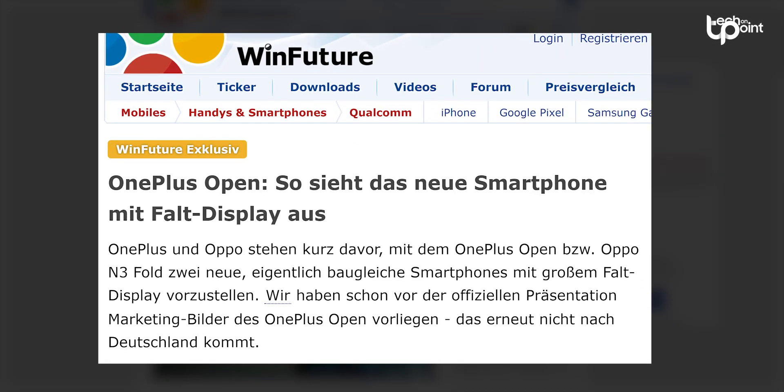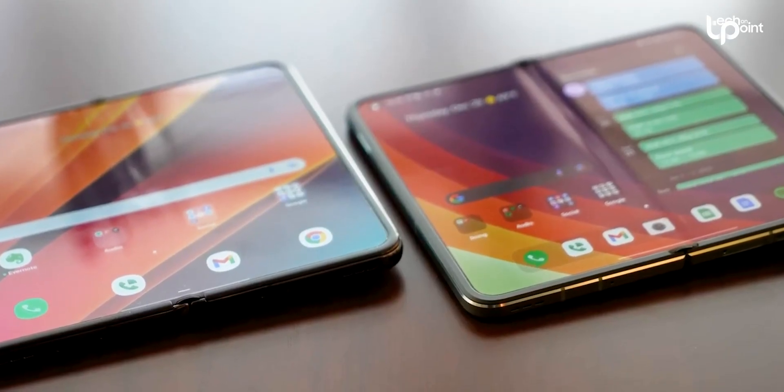The German tech site WinFuture spilled the beans on the OnePlus Open, and word on the street is it's heading to the US on October 19th, with a price tag of around $1,700.